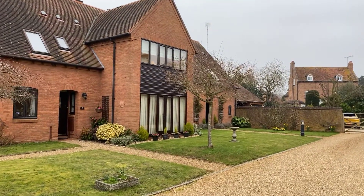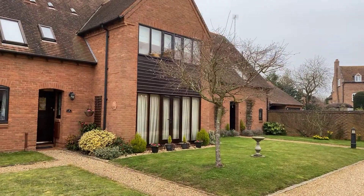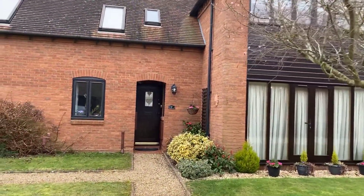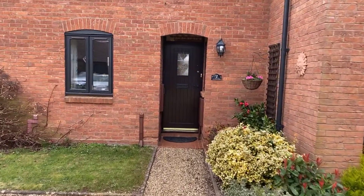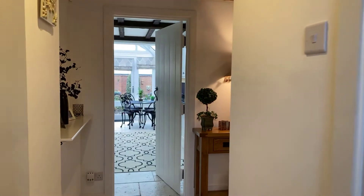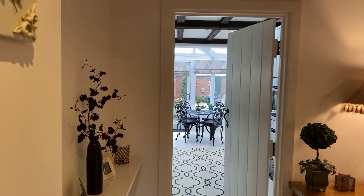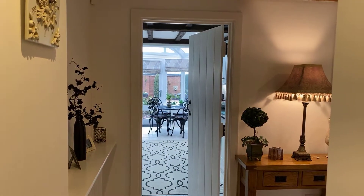Welcome to number 7 Farriers Court in Wasperton. This delightful mid-mews barn conversion is located on this stunning private development in the heart of the village and has internal accommodation briefly comprising large entrance hallway, guest WC, living room, formal dining room and kitchen breakfast room. To the first floor are three generous double bedrooms, all of which benefit from en-suite facilities. Outside we have driveway parking for two cars, a carport and single garage, whilst to the rear of the property is a private westerly facing enclosed courtyard garden. Let me show you inside.